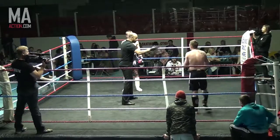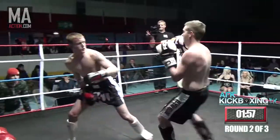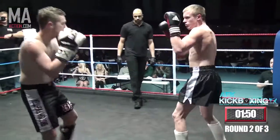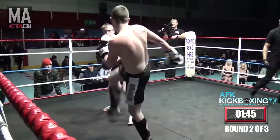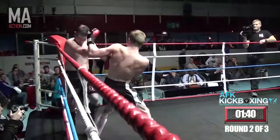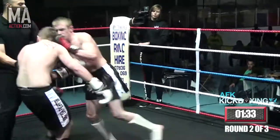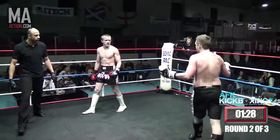Round two. Into round two now, let's see how they recover from that first round. Dan's coming in with this hands down style again. Hands up, here we go — he looks a little bit more tidy now, he needs to keep them hands up. Dan's coming in with these big punches again. Right hand there by Dan, right on the inside. Doesn't look happy, does he?